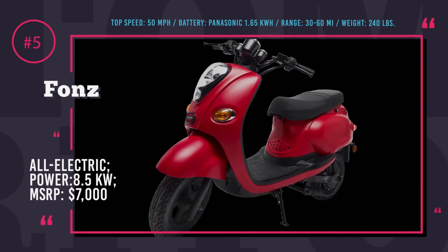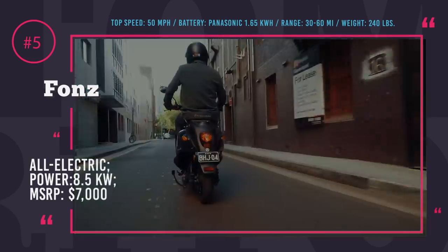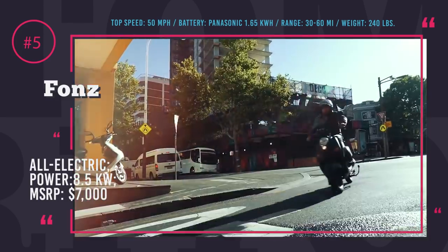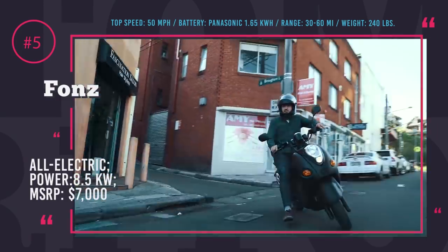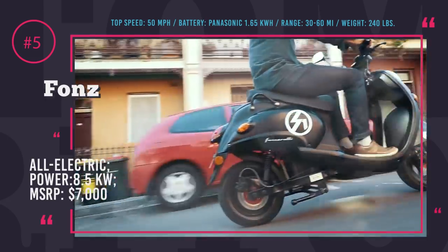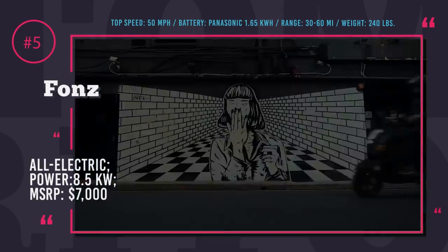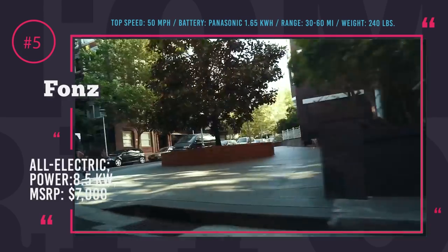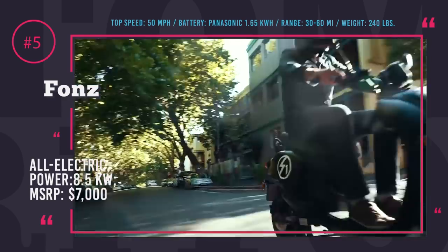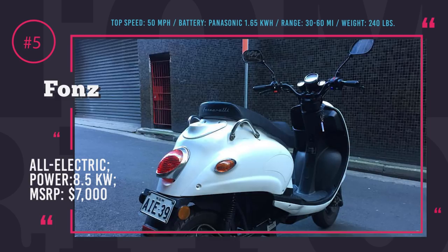Fonz. Please welcome Australia's first electric scooter. Its name is Fonz, engineered and manufactured by the Sydney-based company Fonzarelli. The scooter is ideal for cutting through heavy urban traffic, and it carries super-compact removable power cells that can be recharged anywhere you go. The Fonz can give you all the performance you need to maneuver in the urban jungle. It can get to 30 mph in just 2.9 seconds and the speed is topped at 50 mph. Being a small company, you can actually customize your bike not only on the outside but also in terms of technical specifications.